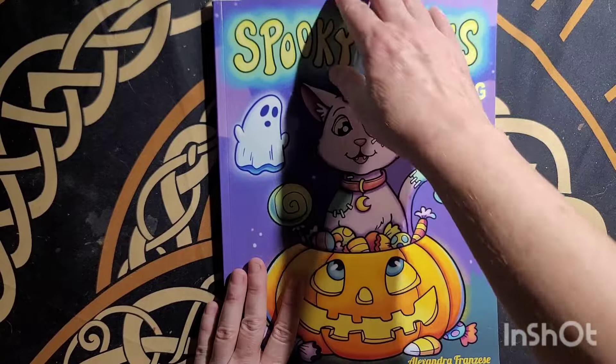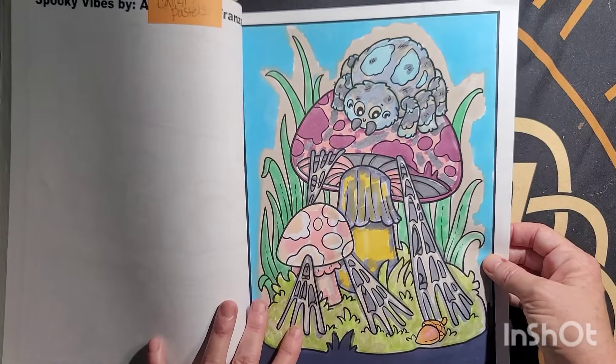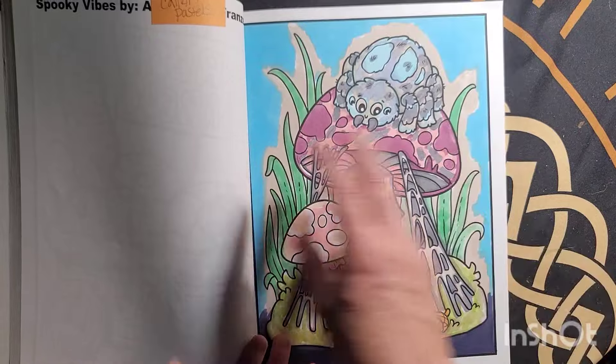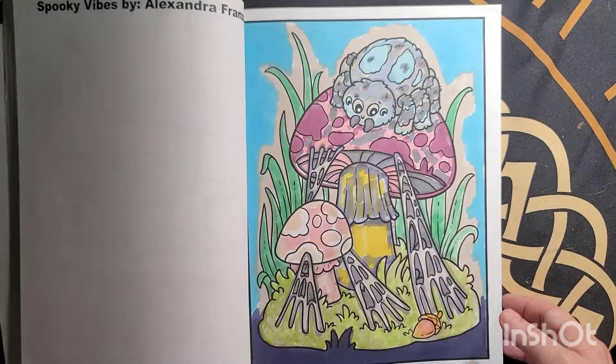Spooky Vibes by Alexandra Frangi's — I did this page right here. I like how this one turned out. Color Art Pastels, August the 10th.